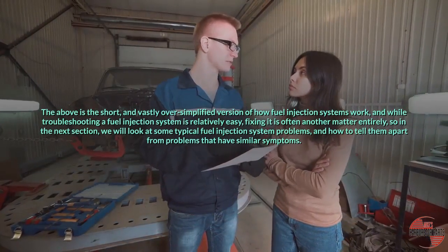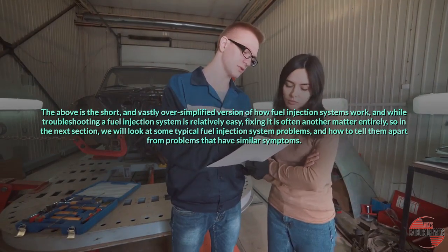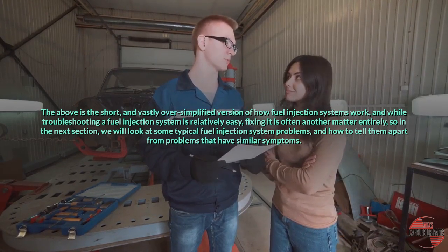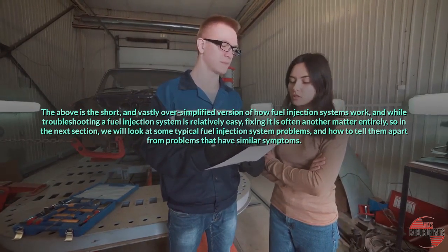The above is the short and vastly oversimplified version of how fuel injection systems work, and while troubleshooting a fuel injection system is relatively easy, fixing it is often another matter entirely. So in the next section, we will look at some typical fuel injection system problems, and how to tell them apart from problems that have similar symptoms.